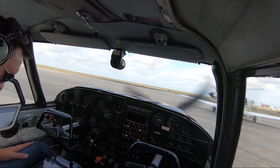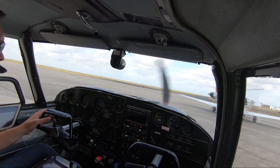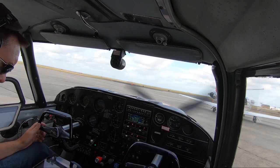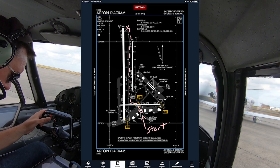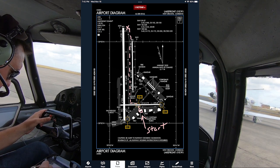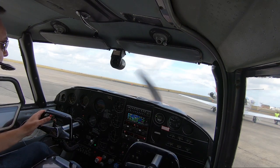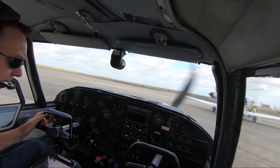Go over to plates. Ground, Comanche 8192 Papa on the ground at terminal, ready to taxi. Comanche 8192 Papa, Lakefront Ground Runway 18R. Taxi via Foxtrot 927 then Bravo. Foxtrot 927 Bravo to 18R, 8192 Papa. 92 Papa, you need a run up. I would like a short run up somewhere. 92 Papa, roger. We're ready to taxi.